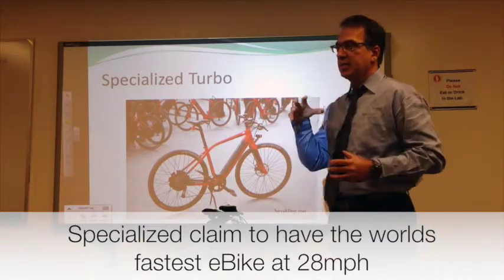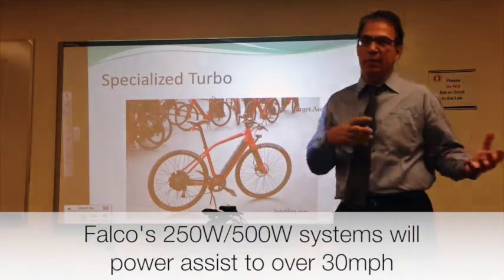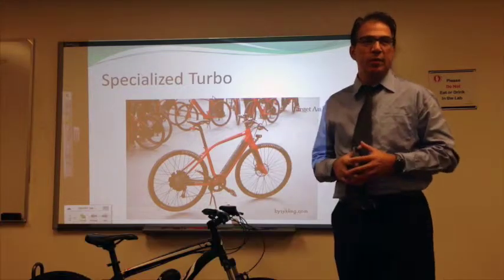Now you see the bicycle companies jumping into the fray and trying to integrate bicycle science with electric bicycles. We begin to see a marriage beginning to take place.